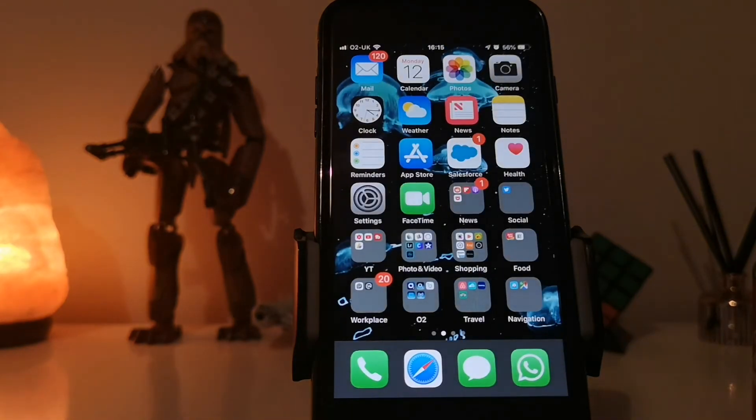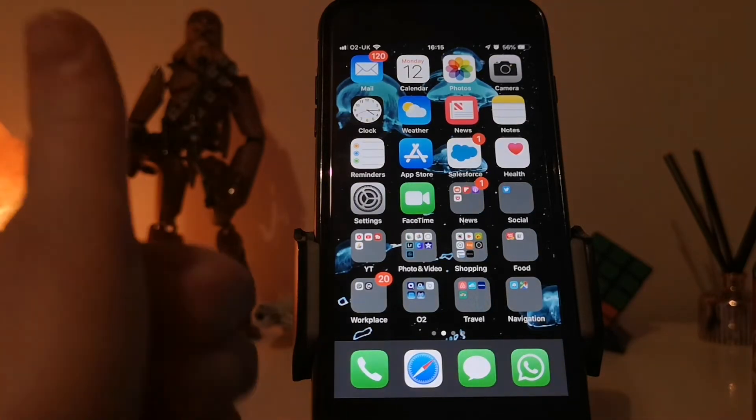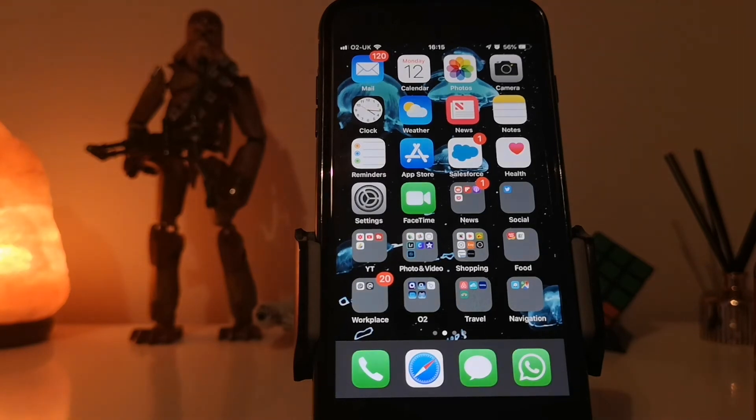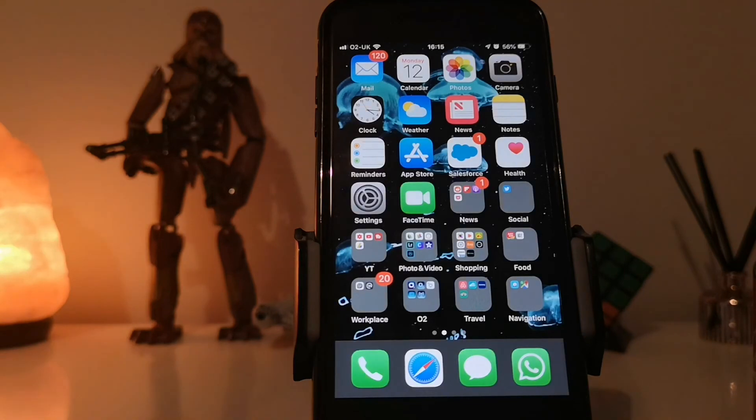So there you go, that is how easy it is to block a number on your iPhone. If you enjoyed the video, give it a thumbs up. If you want to see more videos like this then why not subscribe to my channel. I am Supreme Guru, a tech YouTuber from Northern Ireland. I not only do tech tutorial videos on iPhones but I also do them on Android phones.